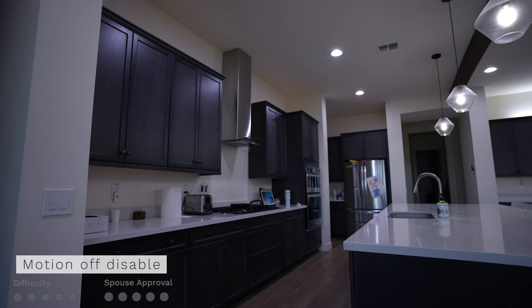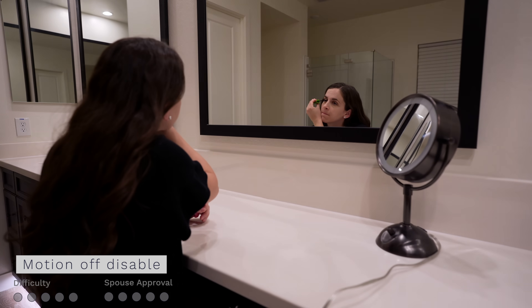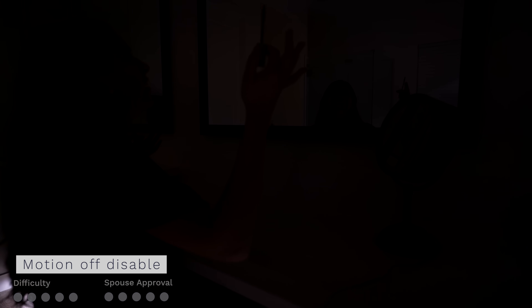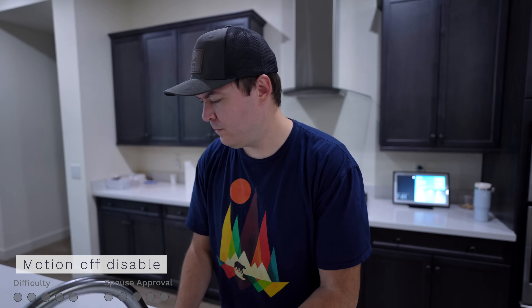This next automation might be happening in your house already, but sitting at a low spouse approval score — and that's turning the lights off from no motion. Saves energy. This is a good automation, right? Well, wait till the lights turn off when your spouse is in the bathroom, or when your kids are finally playing quietly, or you're cooking in the kitchen.